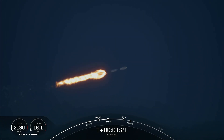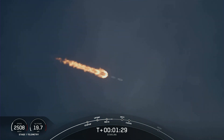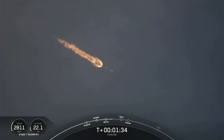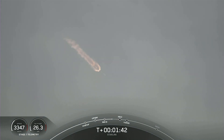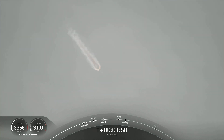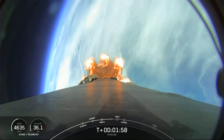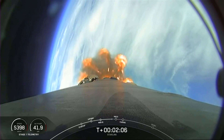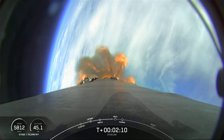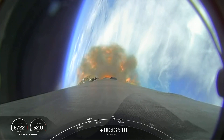Next up are a few events happening back to back: that will be MECO, stage separation, SES-1, and fairing separation. MECO is main engine cutoff — that's where we'll shut down all of those engines you see lit up on the vehicle right now. Engine chill has started. That will prepare the vehicle for stage separation. The first stage will begin to make its way back down to Earth; we are scheduled to land on A Shortfall of Gravitas today. Stage two will continue with SES-1, or second stage engine start one, where we will ignite the MVAC engine on the second stage. Shortly after MVAC ignition, we will also separate the fairing, and the two fairing halves will fall back down to Earth.